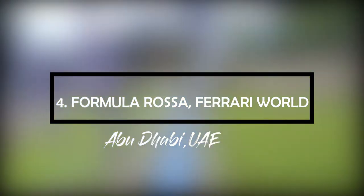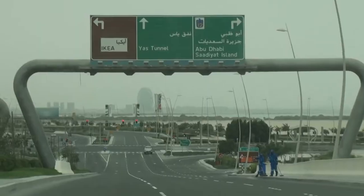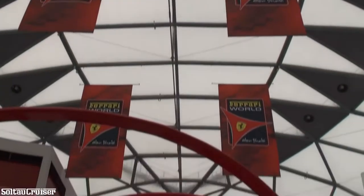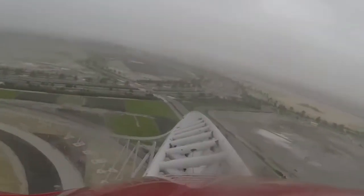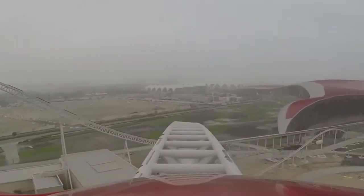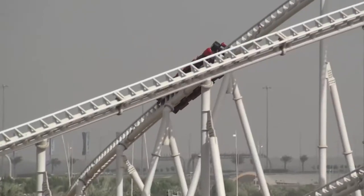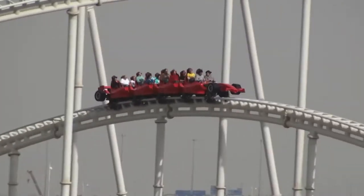Number 4: Formula Rossa, Ferrari World, Abu Dhabi, United Arab Emirates. After looking at some of the highest and longest roller coaster rides, the next one is the fastest roller coaster ever made. The Formula Rossa at Ferrari World in the UAE holds that title, with only a lap restraint keeping you in — no over-shoulder belt straps or bars. It hits 149 miles per hour in just 5 seconds using a hydraulic launch system. Riders experience 1.7 Gs during acceleration and 4.8 Gs throughout the ride — similar to forces faced by Formula 1 racers. It goes so fast that riders must wear protective goggles, similar to those worn by skydivers, in case of contact with airborne insects.